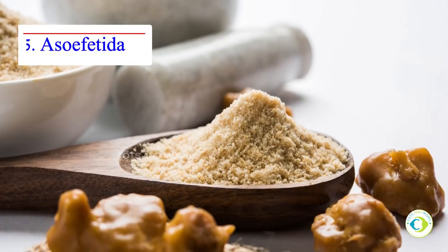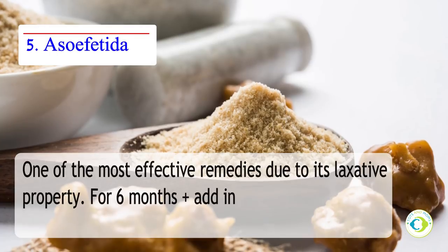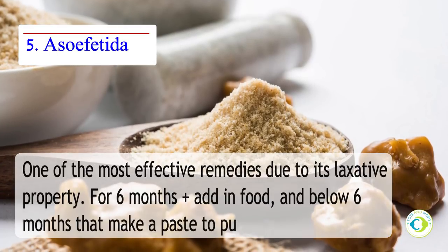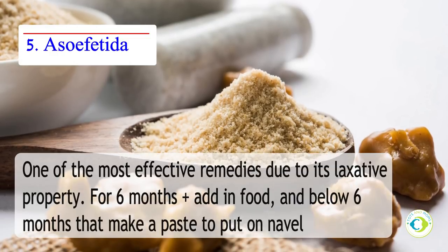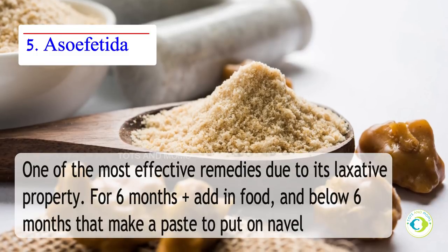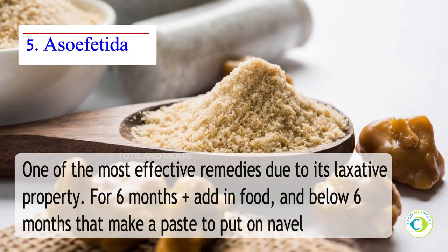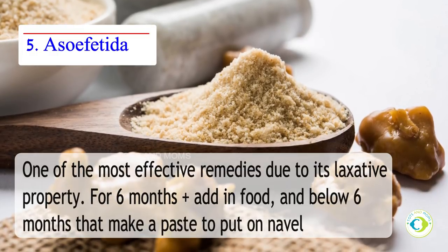Asafoetida or hing — this is one of the most effective remedies for relief from gas and constipation due to its laxative properties. For older kids, you can add a pinch of asafoetida in their food. For younger ones — babies below 6 months — make a paste of hing mixed with water and apply it around baby's navel and massage it in a clockwise direction.